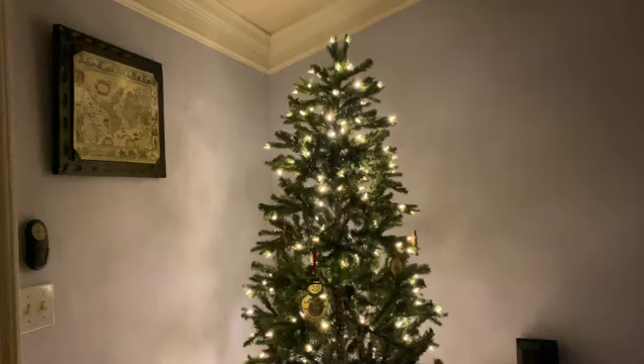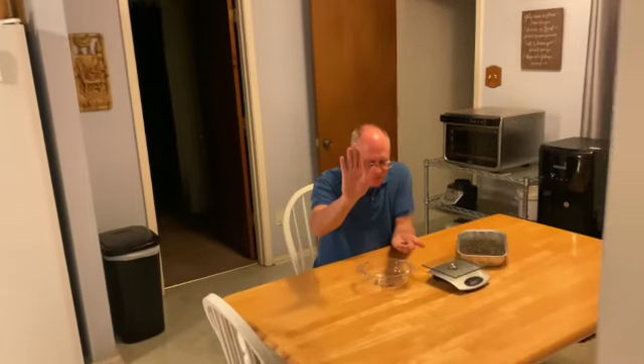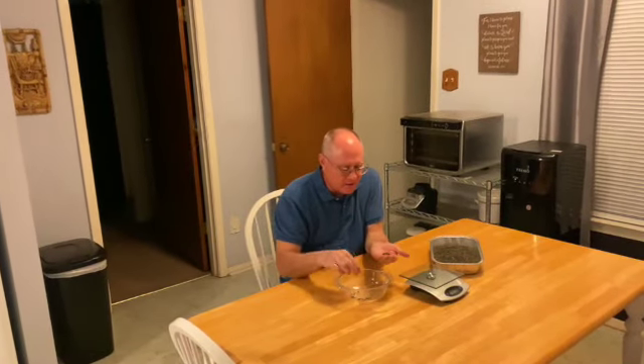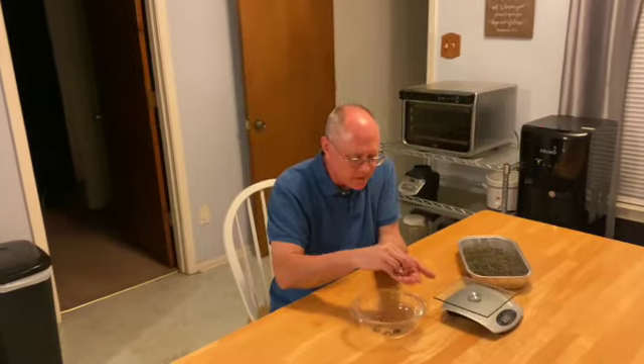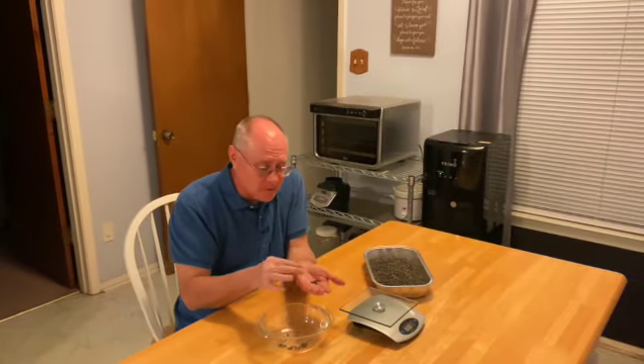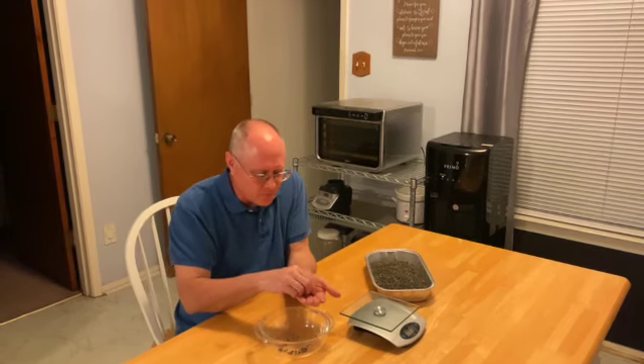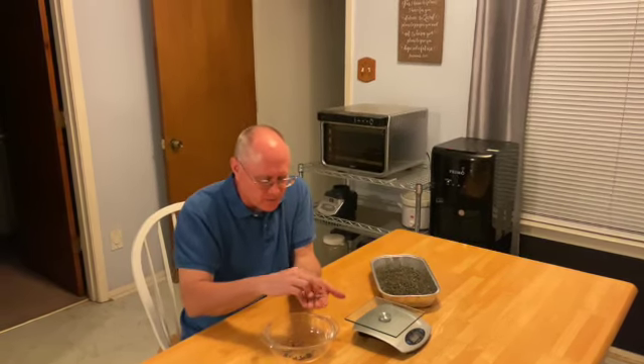Wait a minute, guys. Hold on one sec. I hear something in the kitchen. Fulgham? Is that you? I'm counting — 35, 36, 37, 38, 39, 40, 41, 42, 43, 44, 45, 46. I want to see how many okra seeds we got this year.